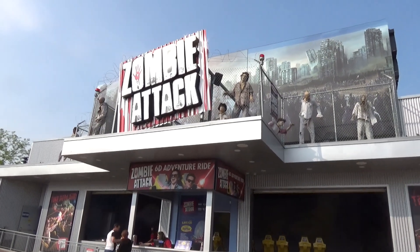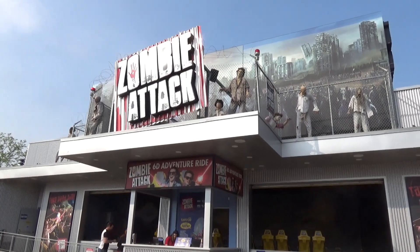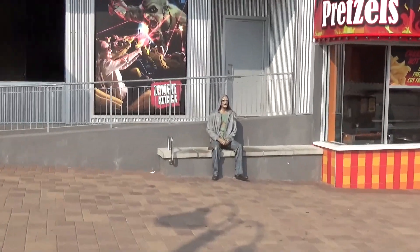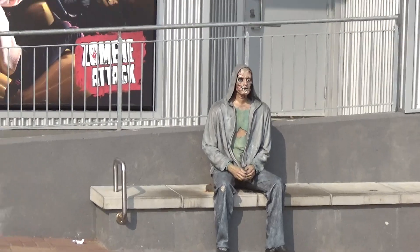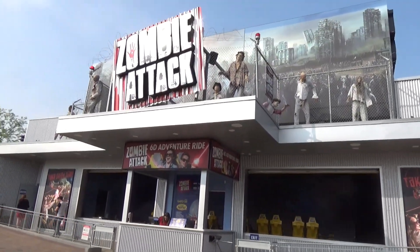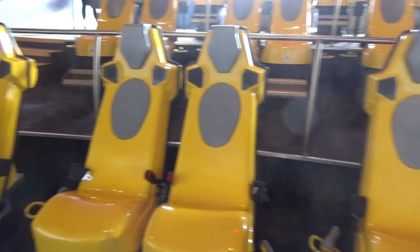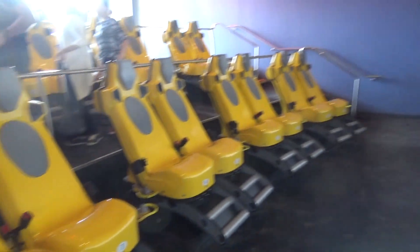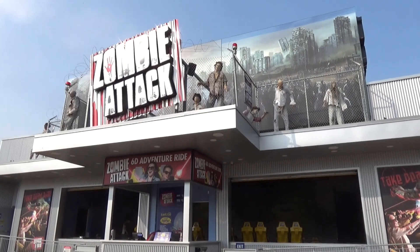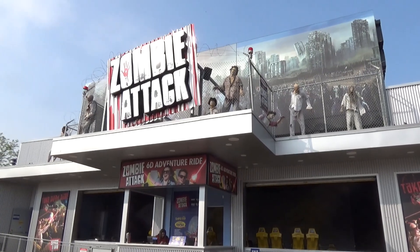We just got out of Zombie Attack, which is a Triotech motion simulator with guns in 3D. It's pretty fun. There were six people on our simulator — I came in second, which bummed me out, and Molly came in dead last, though she came in third in the practice round. The ride itself is really fun. Zombie Attack is much, much better than the Wild West Coaster — you can tell this is a much more recent, more modern product.